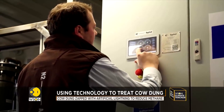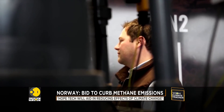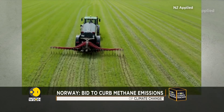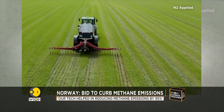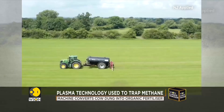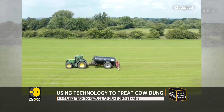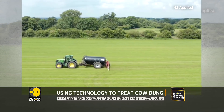The company is now looking to scale out their technology across the UK livestock sector. Agriculture is the largest source of methane emissions caused by human activity, according to the United Nations Environment Programme. Livestock accounts for the vast bulk of that, with cattle leading the field.